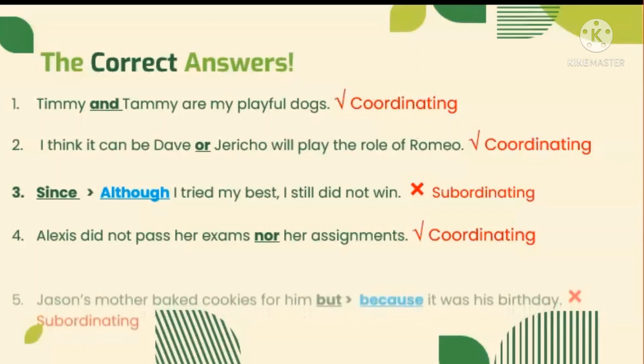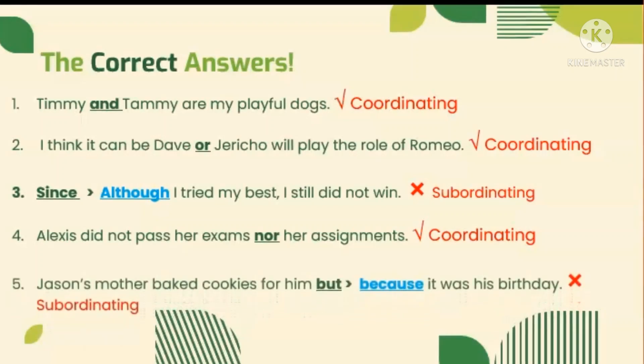Lastly, Jason's mother baked cookies for him, but it was his birthday. We need to replace BUT with BECAUSE. The reason is we cannot find contradicting ideas in the sentence, and we use BECAUSE to explain the reason why the mother baked cookies. The conjunction BECAUSE is a subordinating conjunction.